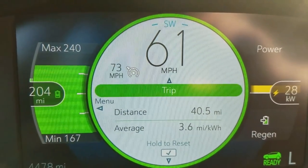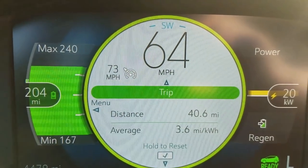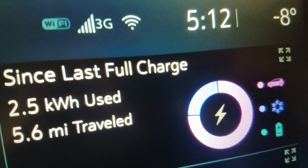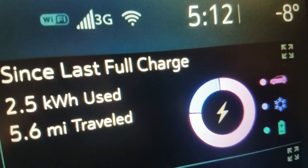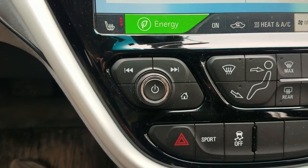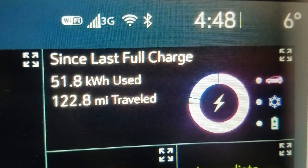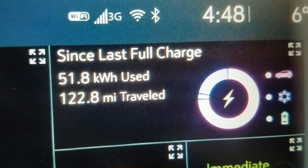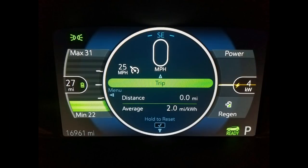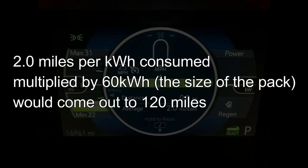Even if you do need to use the AC or have longer stretches over 50 miles per hour, you can still manage to get 200 miles off a single charge. The big thing that will drop your mileage below 200 miles — other than interstate speeds — is having to use the heat in the dead of winter. It takes a lot of energy, particularly on really cold days, to create heat. And even if you only use the seat warmers and heated steering wheel, the thermal management system may still kick in to help keep the battery warm, all of which uses energy that's not going towards propelling the car. Although it can happen, it is rare — even in the extreme cold temperatures we experience here in Maine — for one to fall below a 2.0 average, which would put you at about 120 miles on a full charge.